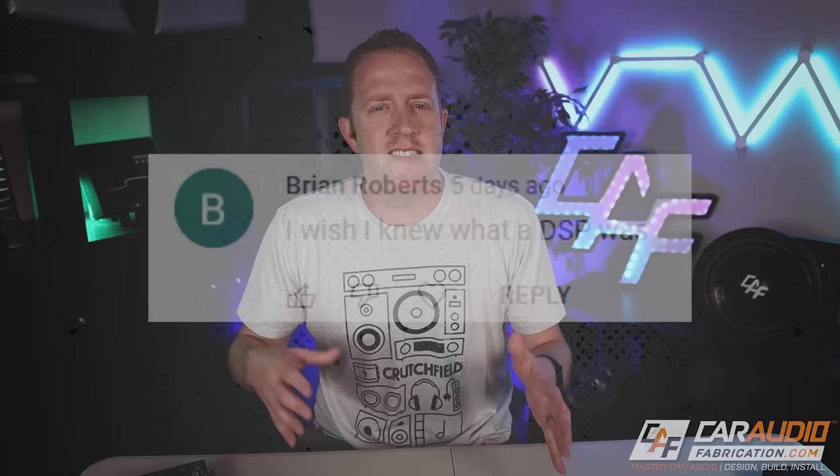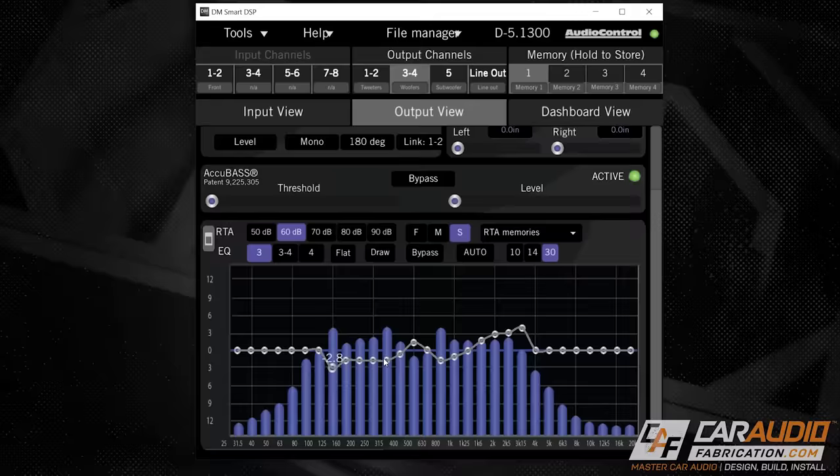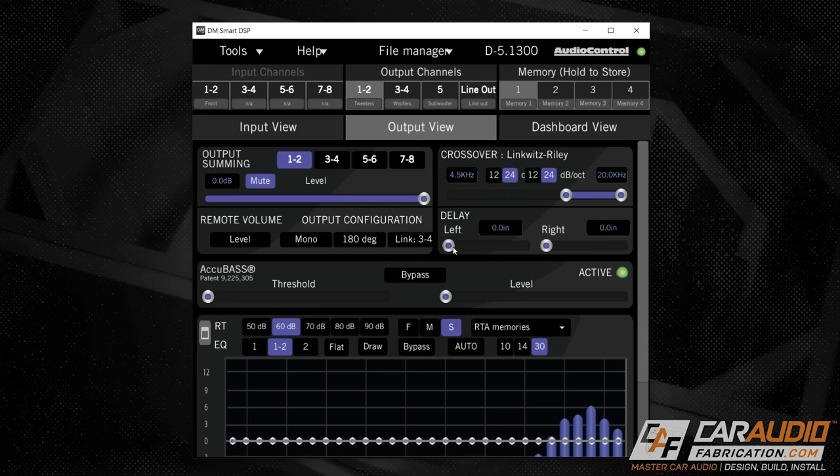Right off the bat, Brian says he wished he knew what a DSP was, and I have to agree. The power of a DSP is so important for a car audio system. A DSP is a digital signal processor — we place this device between our source unit or aftermarket head unit and our amplifiers, and it allows us to fully tune and control the audio signal going to each speaker.